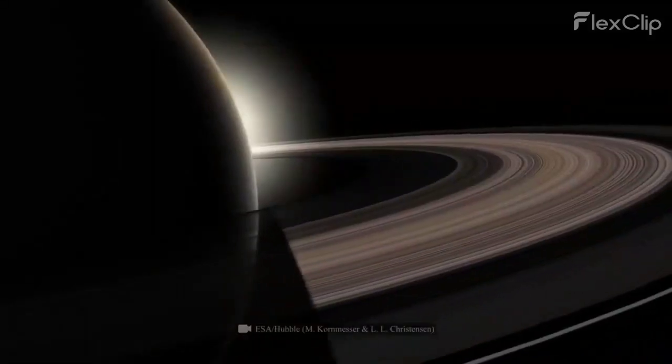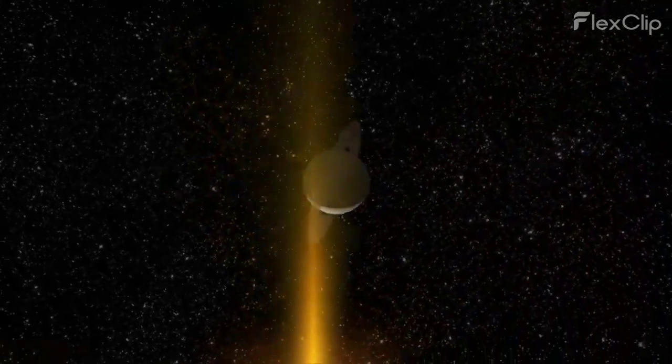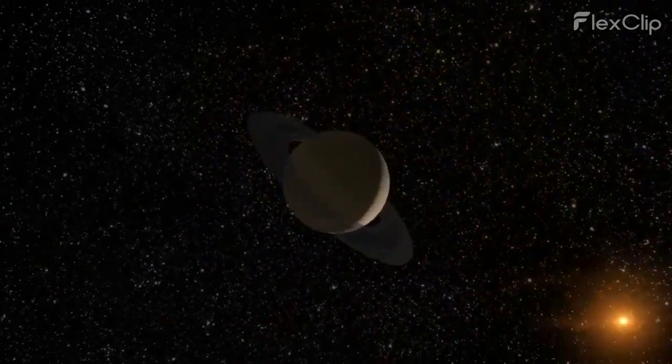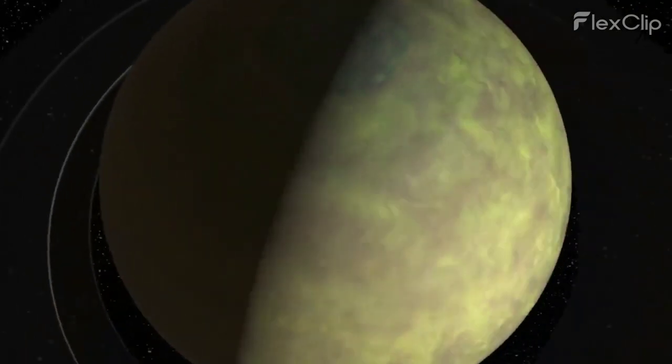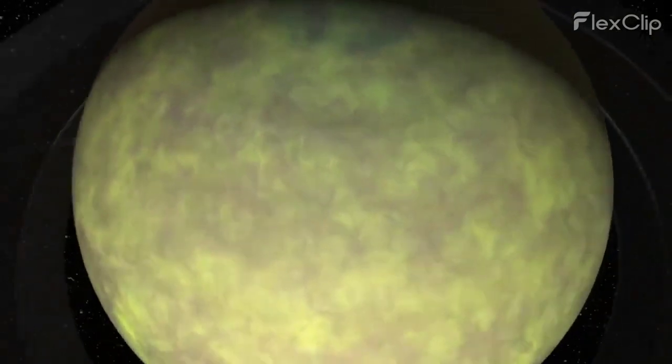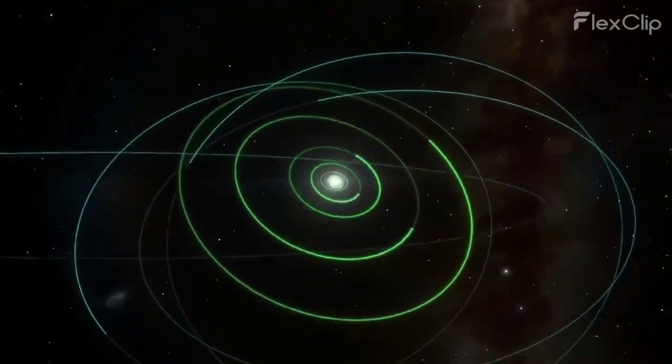Saturn, known for its stunning rings, offers a mesmerizing view of the sun. Imagine gazing at the sun through those magnificent rings — the sun would appear as a distant golden speck, casting beautiful ring shadows on Saturn's cloud tops.